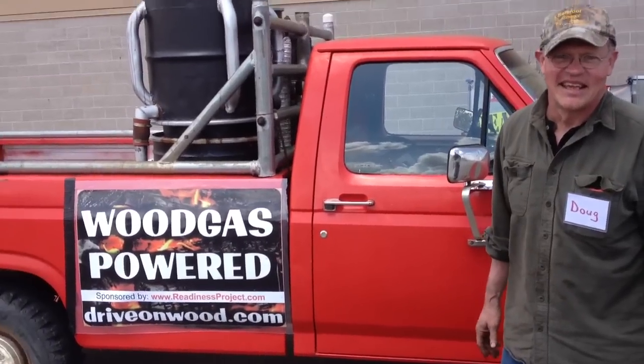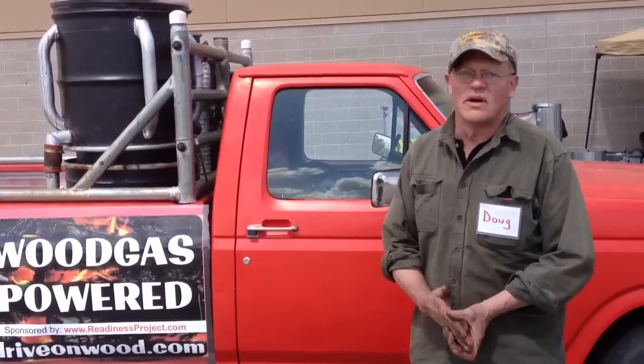What does it cost to convert one now? What year trucks — got to be older than what? It will work on a carbureted engine or a fuel injection.